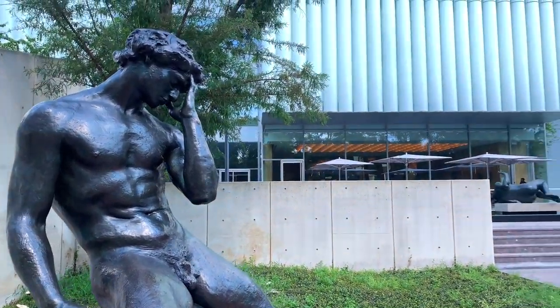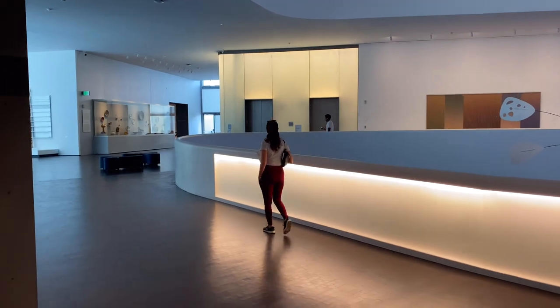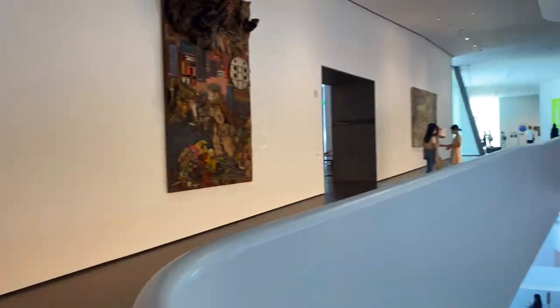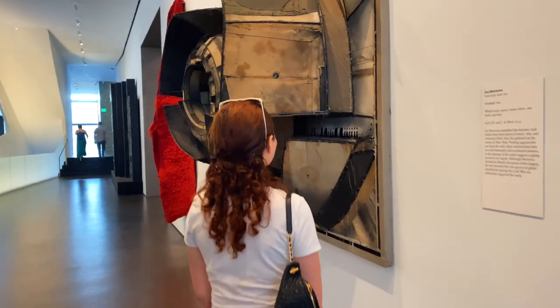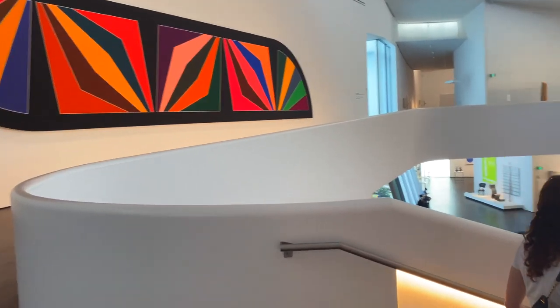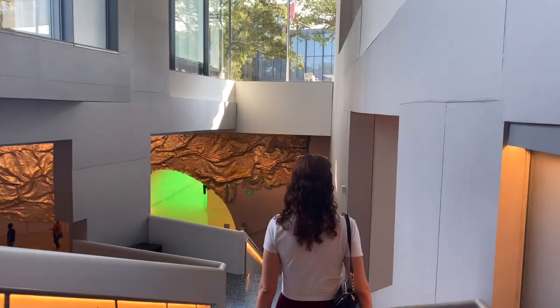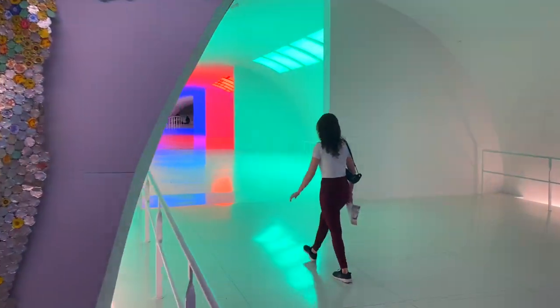In Houston there are so many museums to see. We visited the Museum of Fine Arts, which is located in the museum district and is one of the largest museums in the United States. The museum is split up into several different buildings. You really have a mixture of contemporary-style paintings and sculptures throughout the different buildings, as well as traditional fine arts works. There's also a really cool underground tunnel that takes you to the different parts of the museum.